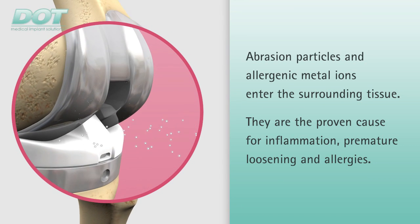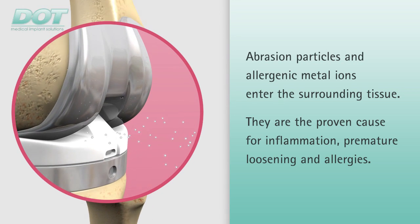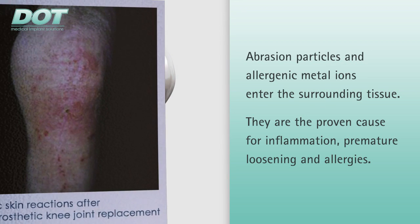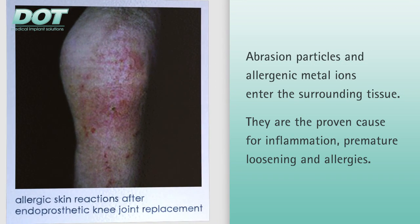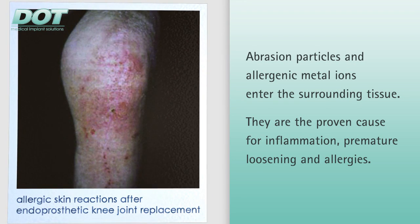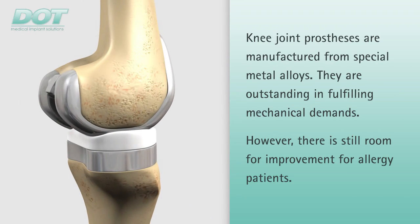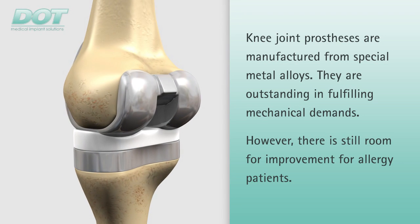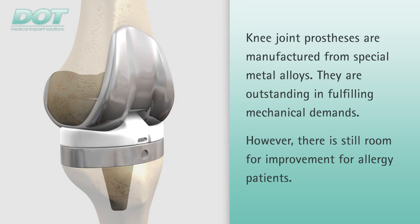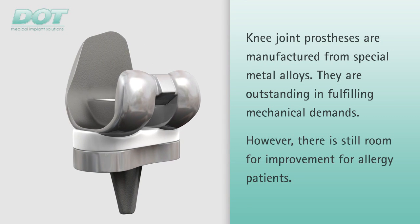The sensitization rate within the population is up to 12% for nickel and up to 5% for cobalt and chrome. The risk of an adverse tissue reaction following implantation is especially high among patients with a high degree of allergic sensitization. The metals known as implant materials, such as pure titanium as well as titanium and cobalt-based alloys, are outstanding in fulfilling mechanical demands. However, for allergy patients, tolerance still leaves room for improvement.